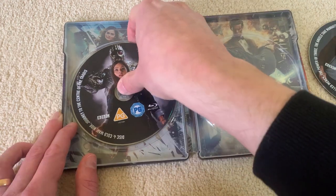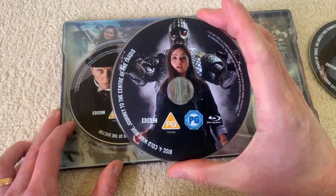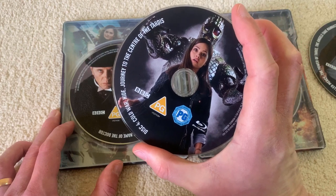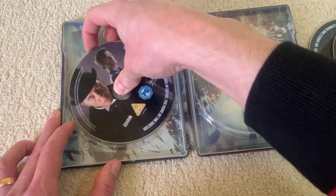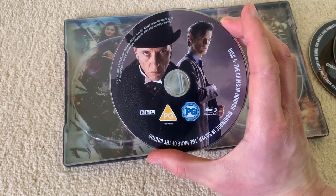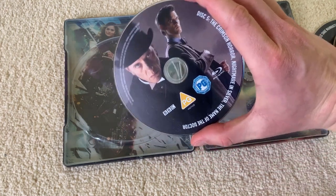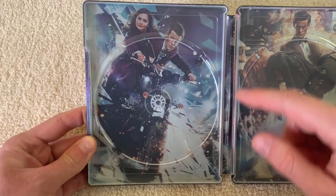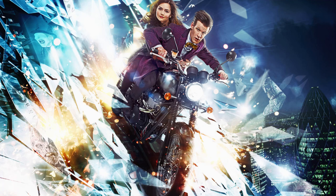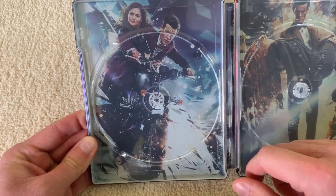And obviously you can see disc four here. That is wonderful — you've got Clara with Grand Marshal Skaldak, the Ice Warrior towering over her. Lovely. This disc has Cold War, Hide, Journey to the Centre of the TARDIS on it. And the last disc, disc five, has Richard E. Grant playing the Great Intelligence with the 11th Doctor in his frock coat. This has the Crimson Horror, Nightmare in Silver, and the Name of the Doctor on it. Then behind all those discs we have the lovely promo image for The Bells of St. John — the 11th Doctor and Clara driving down the Shard. This was the primary image for the second half of Series 7 and had loads of Easter eggs, including the Ice Warrior and the Spoonhead visible in the shards.